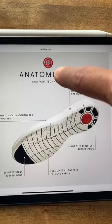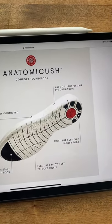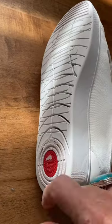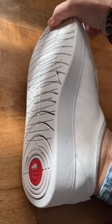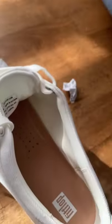It is a comfortable shoe — anatomic-ish comfort technology, that's a hard word to say. It's made of light, flexible EVA cushioning, light, slip-resistant rubber pods. I can't get that tag off, but there's the slip-resistant rubber pads. There's the anatomic-ish comfort technology. It also looks like it's breathable, but holy cow, is it ever comfortable? It's quite thick.